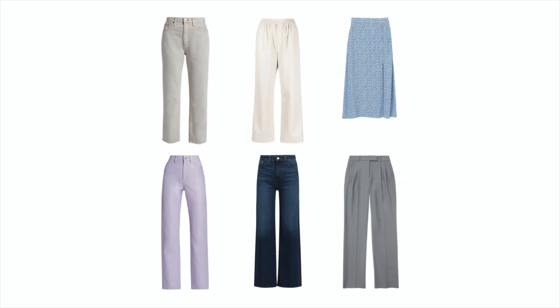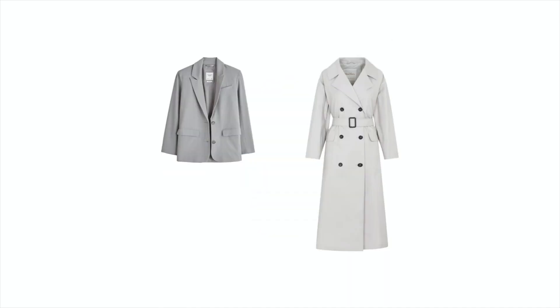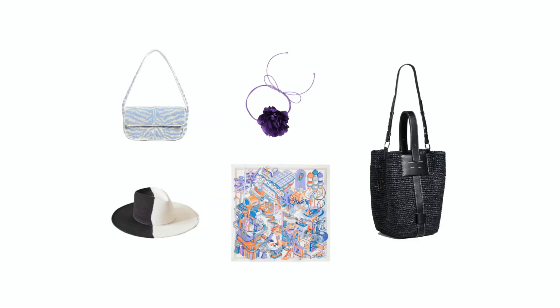The final capsule includes six tops, six bottoms, one dress, two jackets, four shoes, and five accessories — 24 items in total, which can create at least 51 interchangeable outfits.